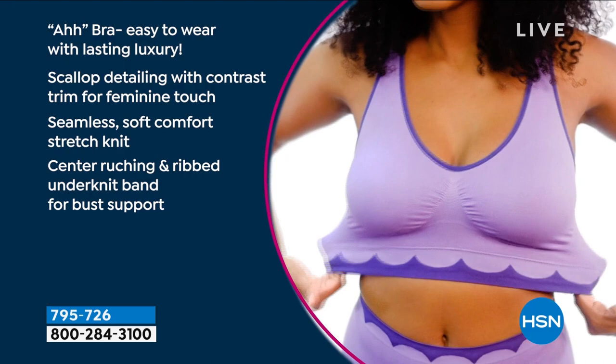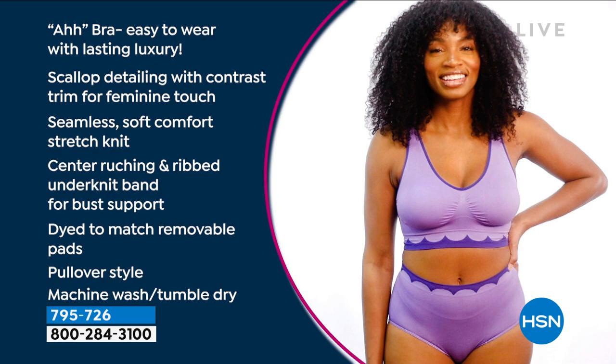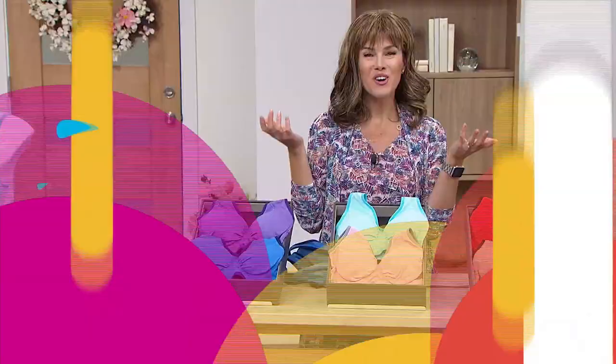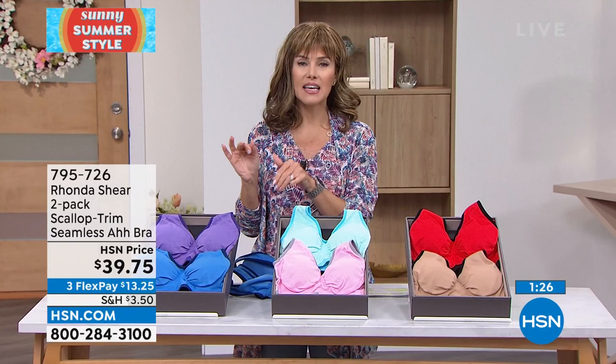Easy to wear, lasting luxury, scalloped detailing with contrast trim for a feminine touch. We've got center ruching and dyed-to-match removable pads. You can step in or pull this over your head, and the ease of care is to die for. A lot of you will be stocking up today. Rhonda, you always bring us something — it's like candy. You like this one and that one, and then you look over and you want a piece of that one too.